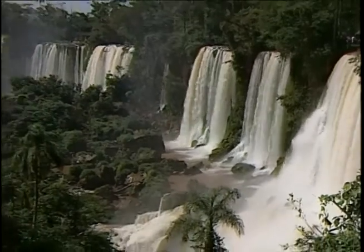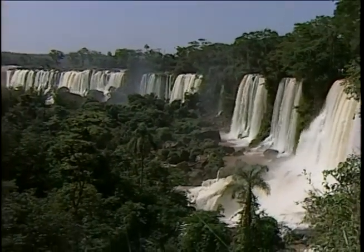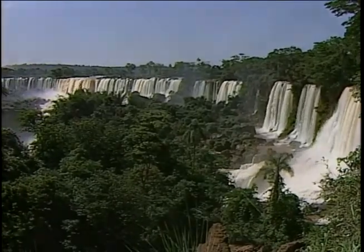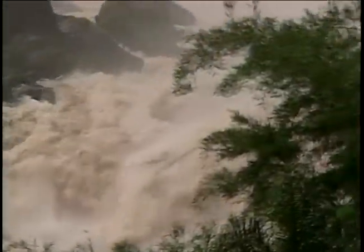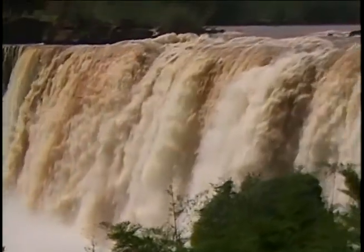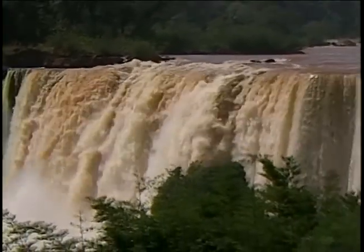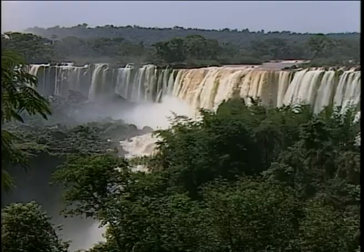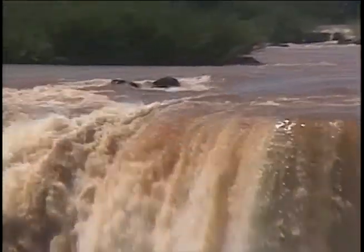We have volcanic activity in this area 200 million years ago. After the volcanic activity, it became a desert, and we suppose that happened 17 million years ago where the ground broke and fractured, the rains came, and a stream became a river — a torrent of water.